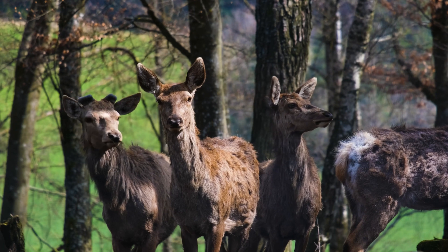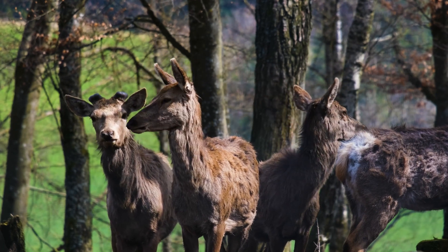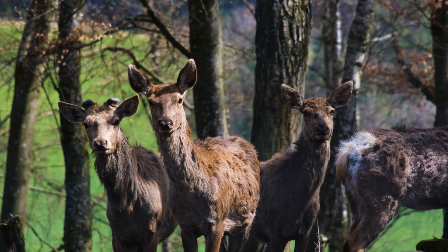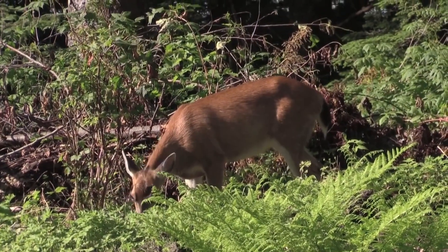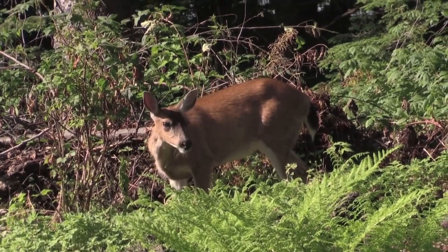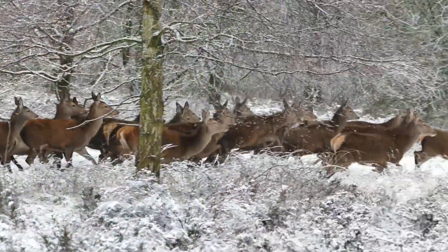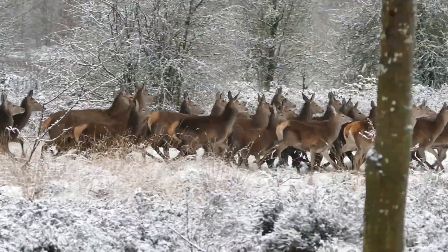Fact 2: Deer have excellent hearing abilities. Because of the muscles in their heads, deer can move their ears to face different directions without moving their heads, and can detect sound frequencies that humans cannot. Fact 3: Deer have an excellent sense of smell. Their sensitivity detects predators from long distances. They lick their noses to keep them moist, which adheres odor and boosts their detecting abilities.